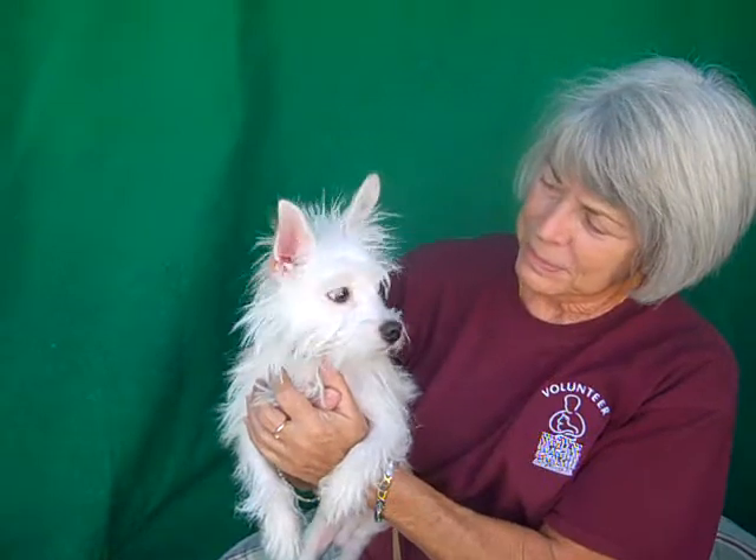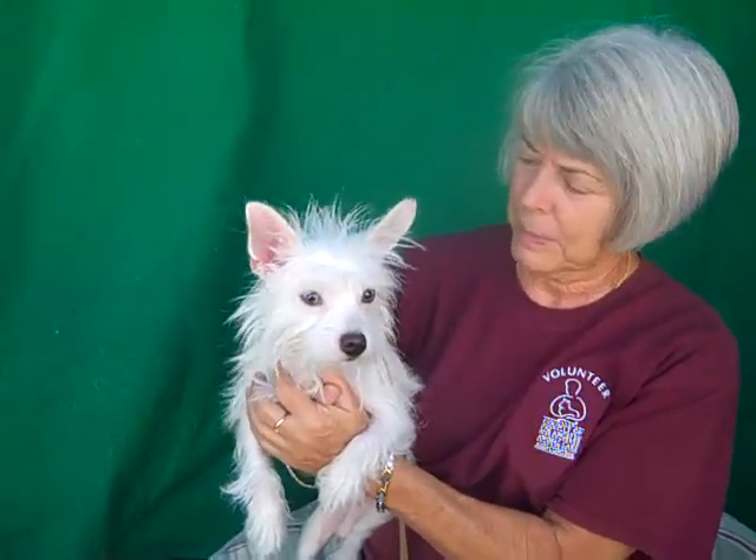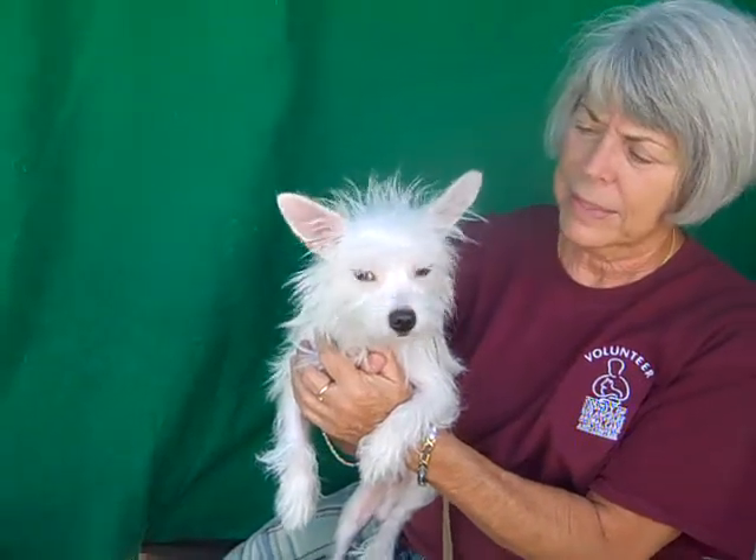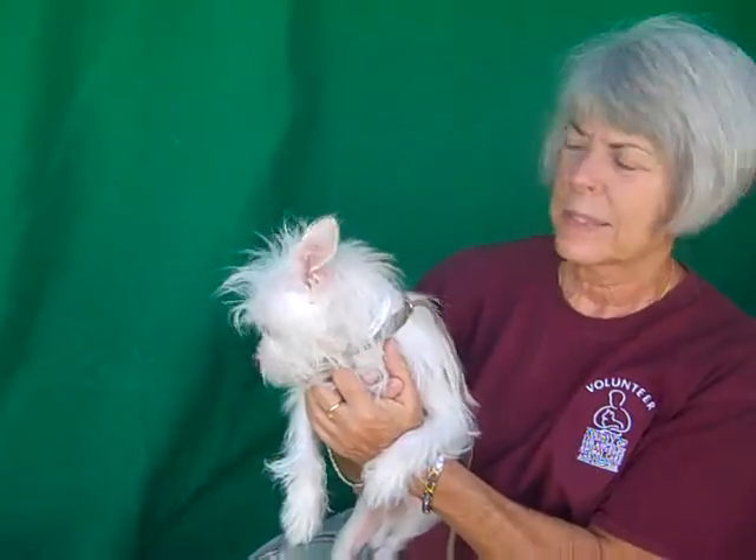Hi, I'd like you to meet Ralph. Ralph's ID number is 8-5-1-1-1-8-6-2. Ralph is a cream and white West Highland Terrier mix. He is only one year old, so he's a puppy still. He came into the shelter on September 17th as a stray from El Monte. He weighs six tiny little pounds. He's about as cute as you can be.